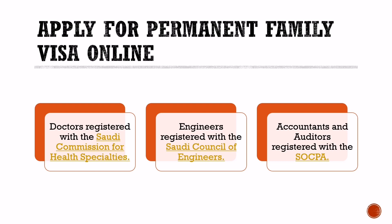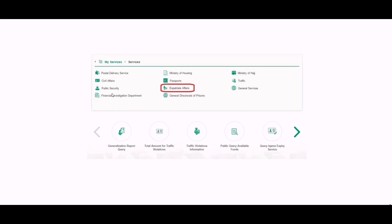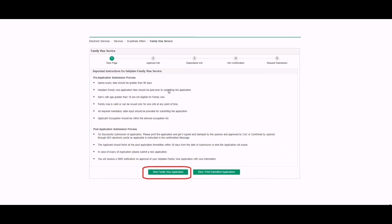You need to have an Absher account to apply for the permanent family visa in Saudi Arabia. If you already have one, log in to your account and click on the My Services tab. On the next screen, click on Expatriate Services out of the several options given. In the next step, a new page will appear containing the instructions for the family visit visa.